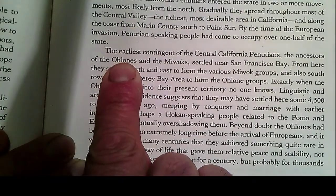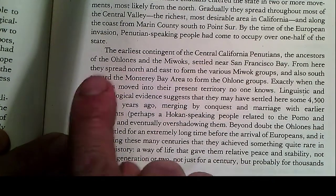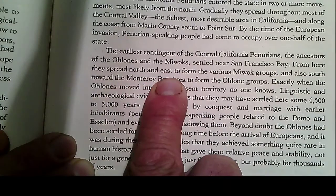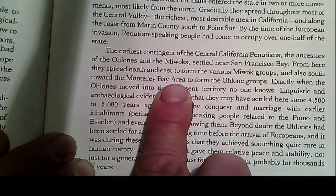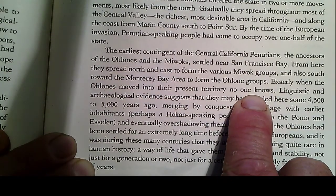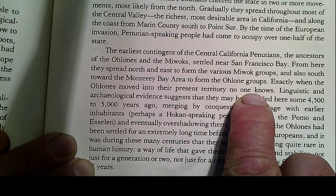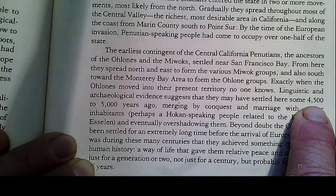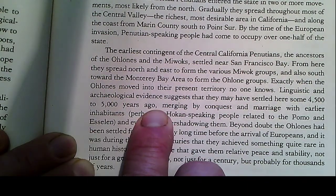The earliest contingent of Central California Penutians — the ancestors of the Ohlones and the Miwoks — remember there were tribes and sub-tribes? At any given time there were 40 groups around the bay on the water. The ancestors of the Ohlones and the Miwoks settled near San Francisco Bay. From here they spread north and east to form the various Miwok groups, and also south towards Monterey Bay to form the Ohlone groups. Exactly when the Ohlones moved into their present territory, no one knows. Linguistic and archaeological evidence suggests they may have been settled here 4,500 to 5,000 years ago — that is the answer.